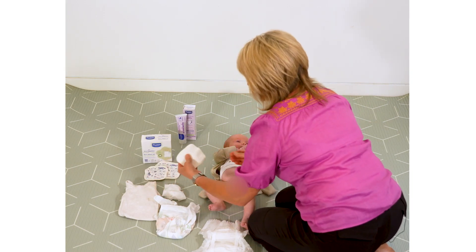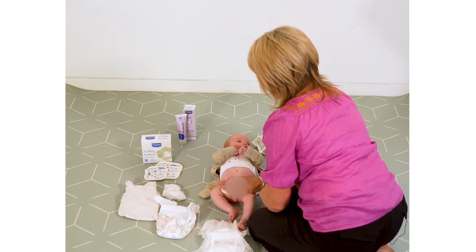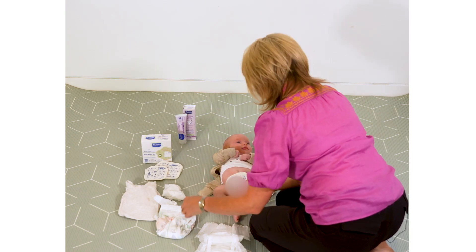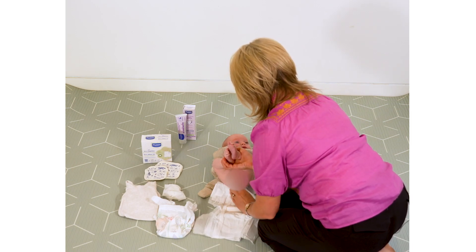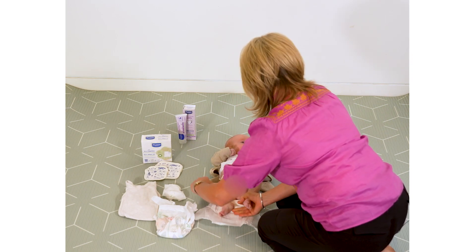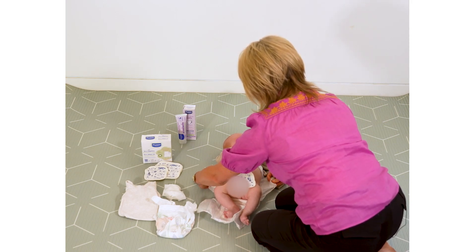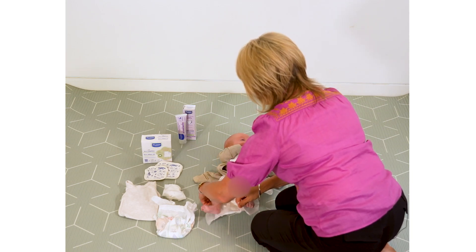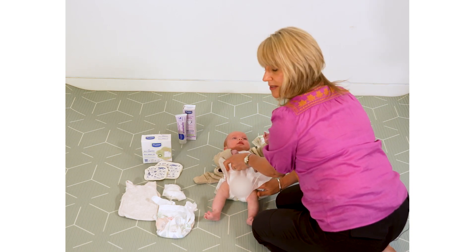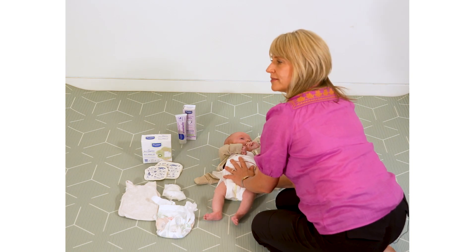Sometimes if baby is happy and relaxed, when they're exposed to cold air they may like to wee on you, so having something there can also help. Then bring the new nappy gently — bring baby's legs and feet up and bring that nappy up to their waist at the back. Make sure you've got the waistband with the velcro on the outside, then bring the front of the nappy up. With little boys, make sure everything is pointed south before putting the nappy on, because little boys would love to wee all over a fresh suit — and at 3 o'clock in the morning it's really annoying.